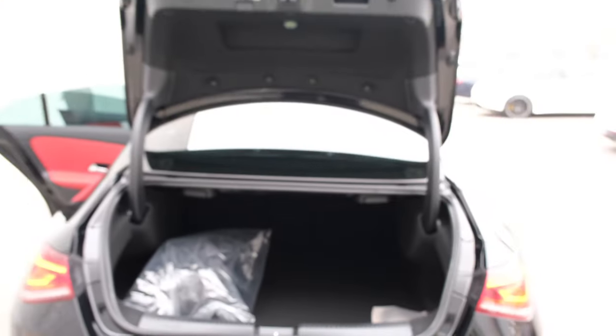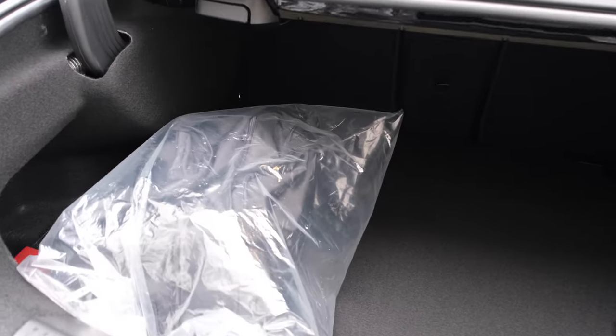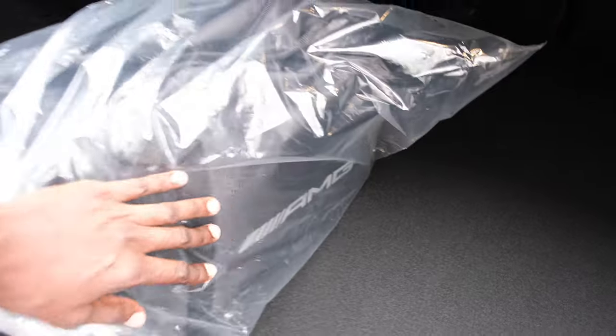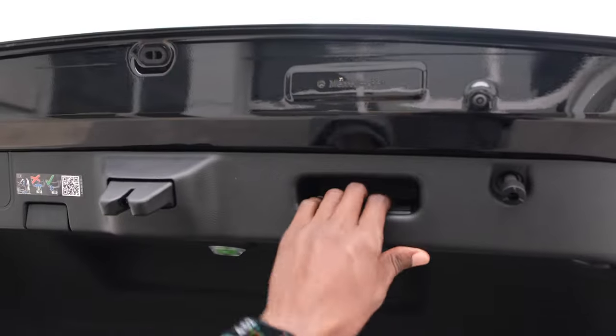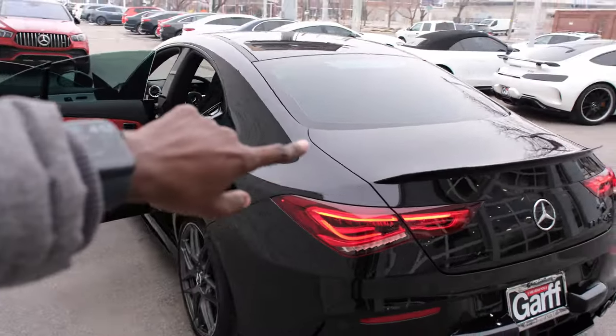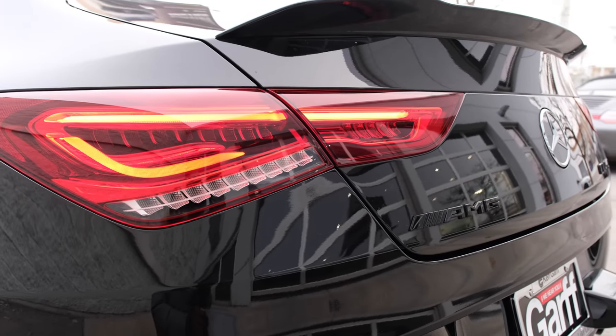There's a very nice Mercedes bumperette to protect your license plate at the rear. The trunk is about 13 cubic feet and can fit a very large bag. There is no electronic tailgate — just pull the lever. And there is a black spoiler on the trunk.